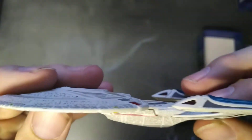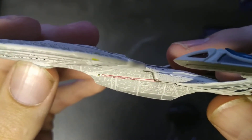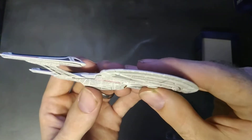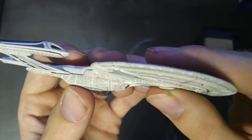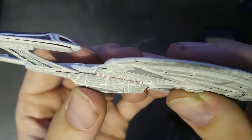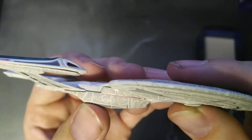I can barely read it, but it does actually say something on it — I can just make out 'United Federation of Planets' on the side. Man, that is tiny, tiny, tiny.